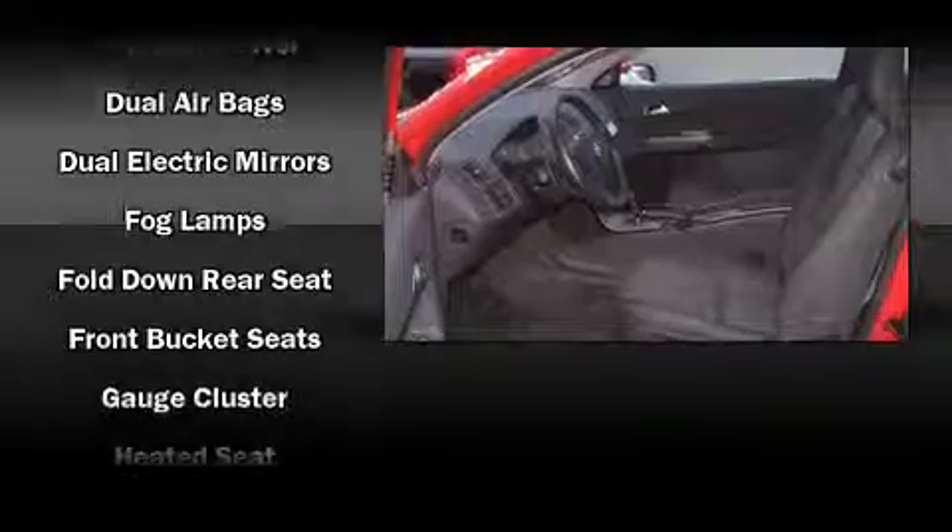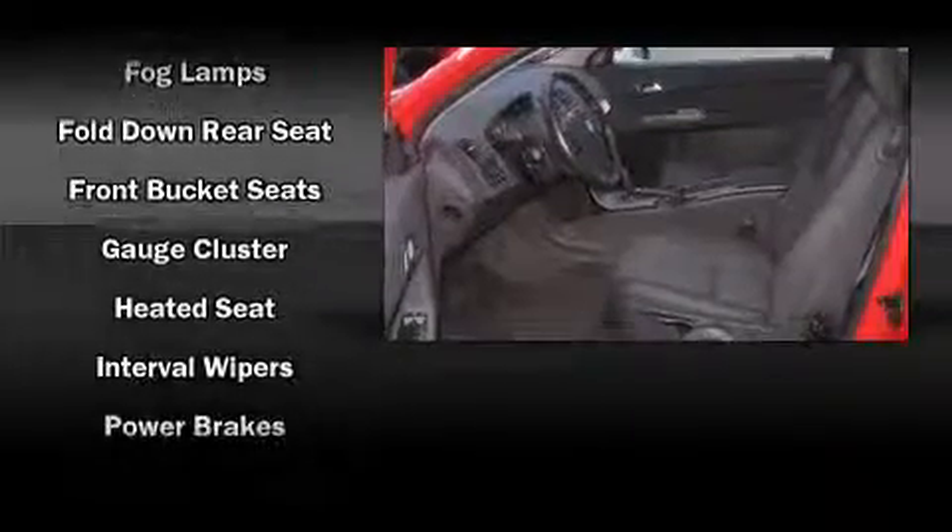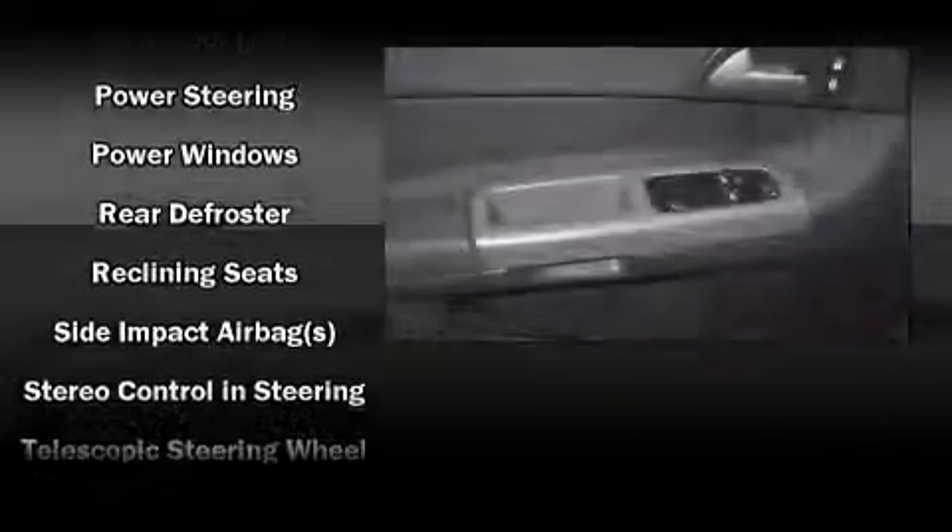Volvo also prioritized safety and security by including dual front-impact airbags with occupant sensing airbag, front-side impact airbags, and four-wheel disc brakes with ABS.